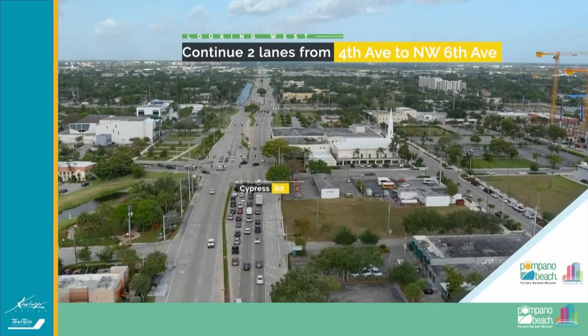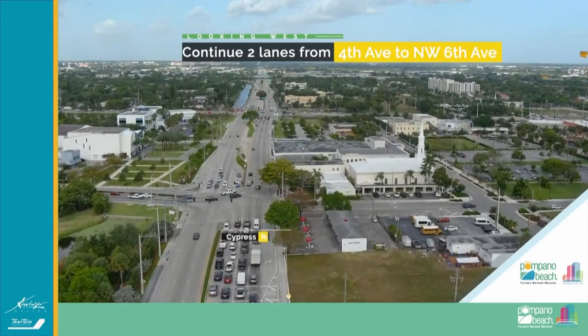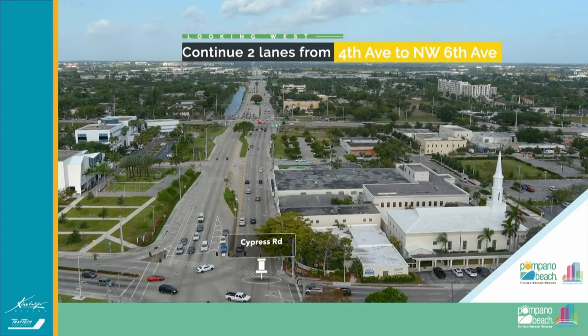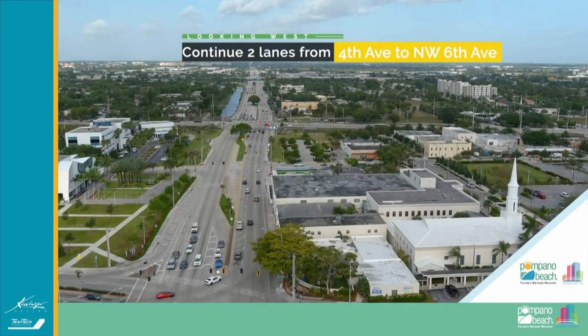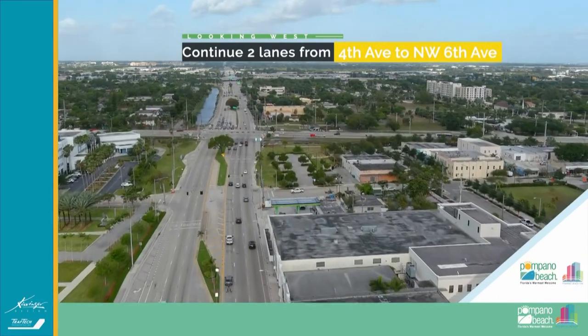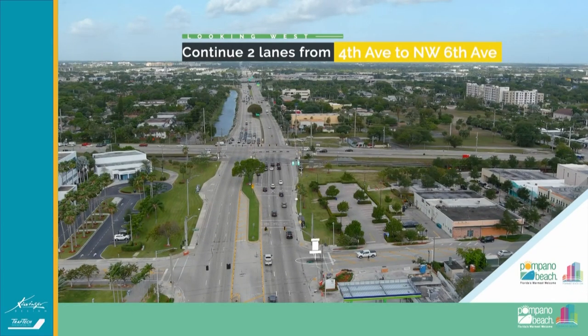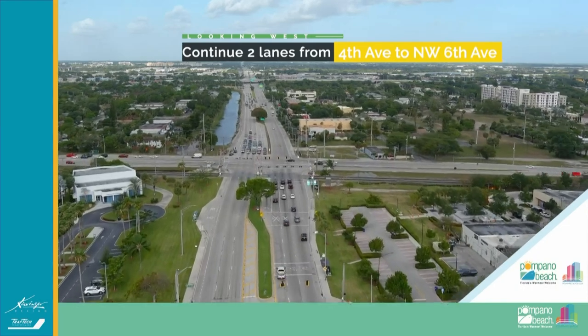We're there. You now see that the signal is green. These are the movements going north on Cypress Road turning west on Atlantic Boulevard. Just west of Cypress Road, we have three lanes today. What we're doing with this project — it'll be two lanes, but immediately it will go to three lanes, and then four lanes before Dixie Highway.